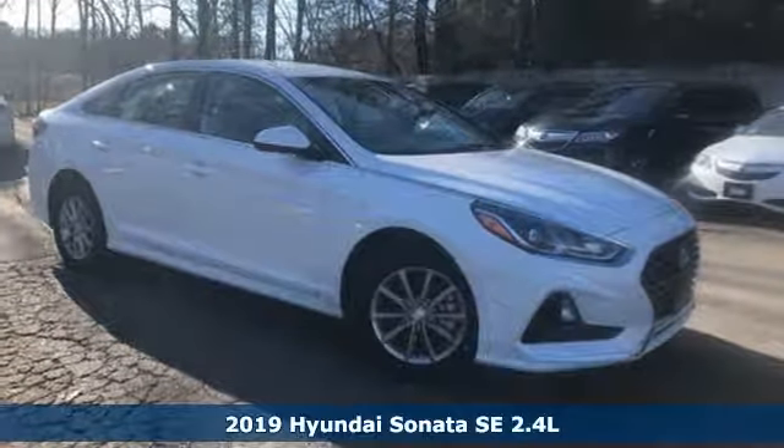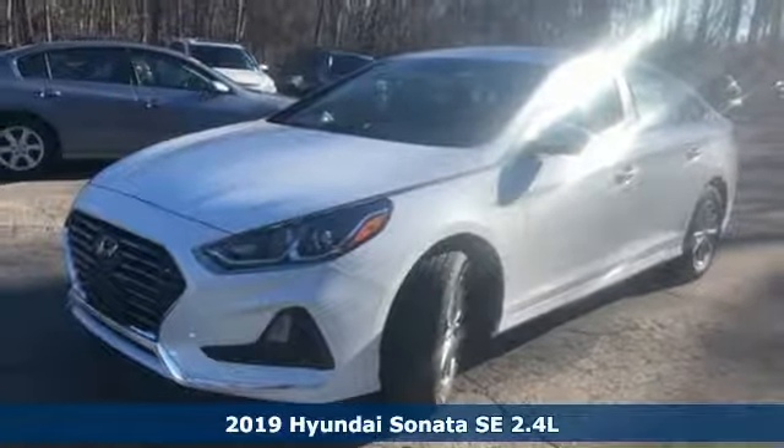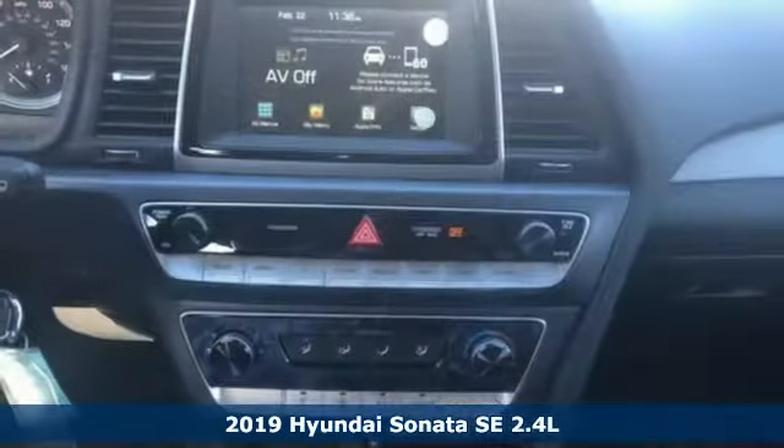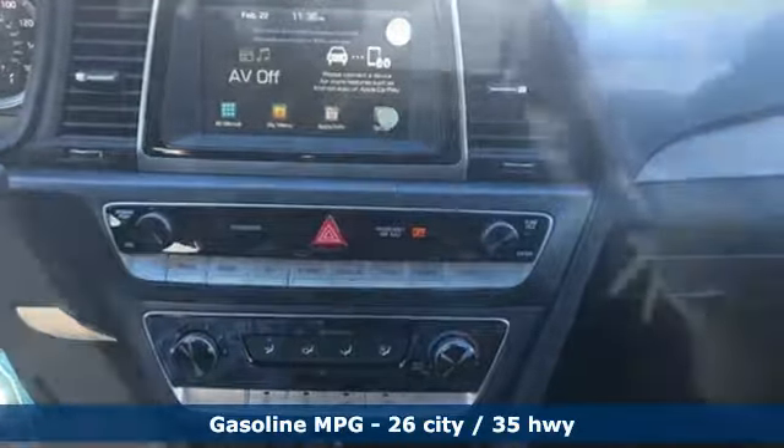Here's a new 2019 Hyundai Sonata. In a world of stress and hurry, the Sonata offers a world of calm and tough decisions made easy. It comes with the features you need, and better yet,